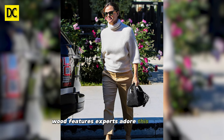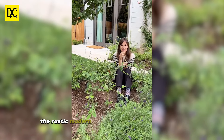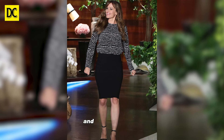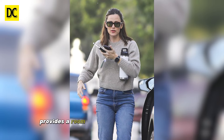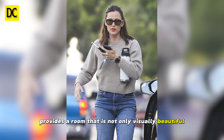Experts adore this pattern, which produces a cozy environment. The rustic modern trend, combined with distinctive architectural characteristics and neutral accents, provides a room that is not only visually beautiful, but also pleasant and linked to nature, explains Nina Lichtenstein, an interior designer based in Westchester.